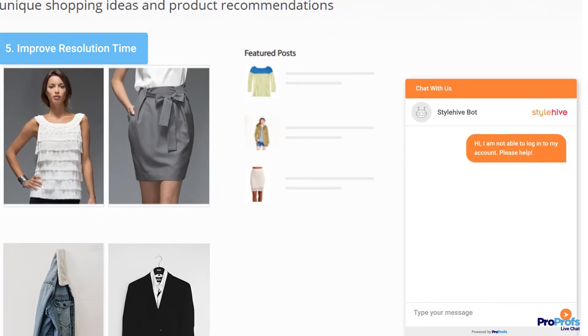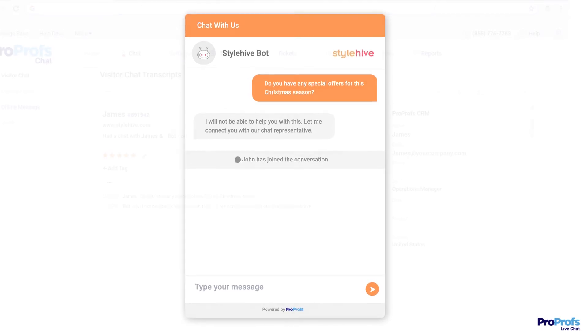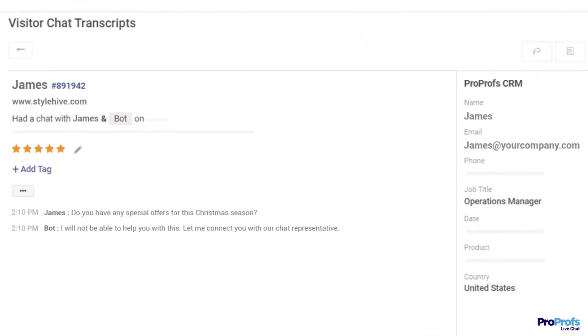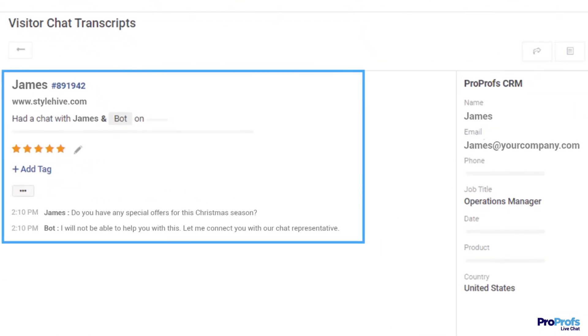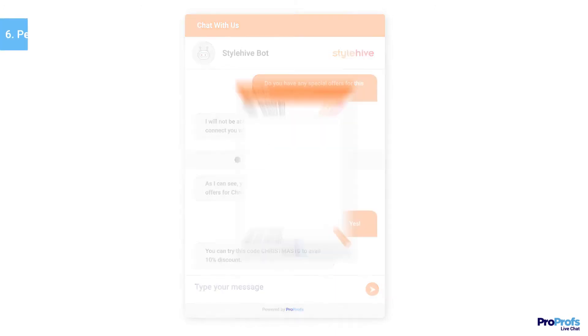Using chatbots can help your business improve resolution time. In case the chatbot comes across a challenging question, they can route the chat to the right department. What's more, customers won't be required to share their question again since operators would have access to their entire conversation with the chatbot.